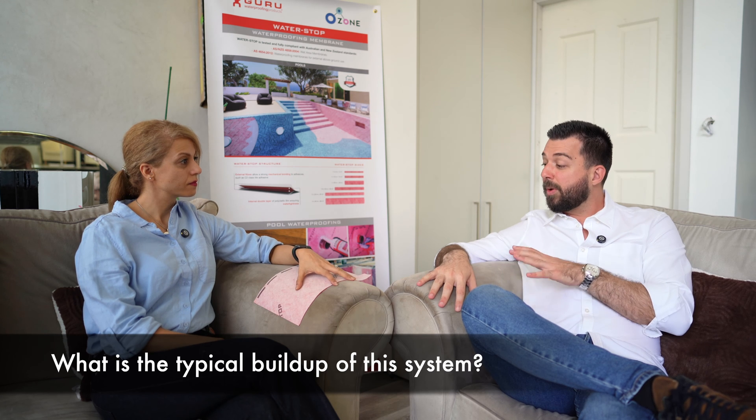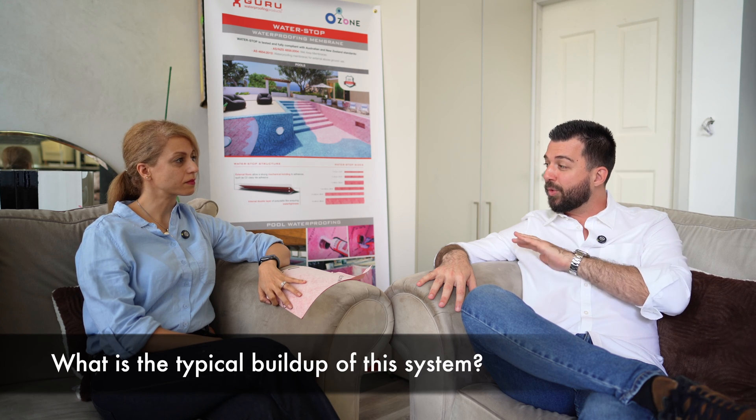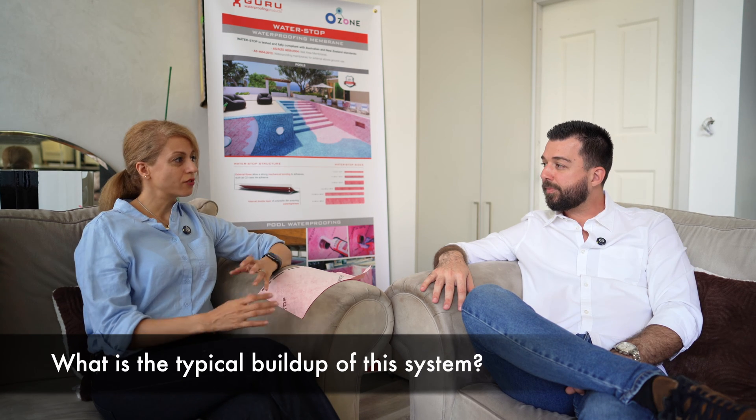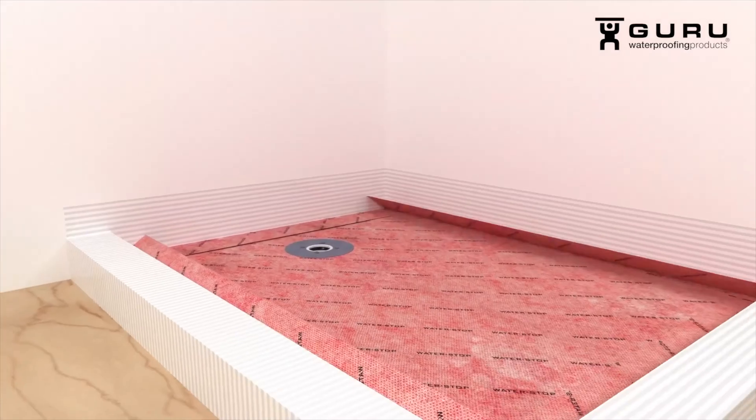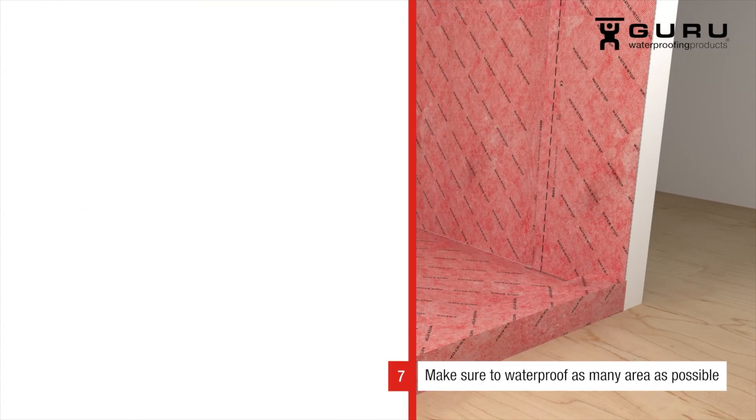Let's talk about what the buildup of this product looks like on a typical substrate — say a typical bathroom with reinforced concrete on the floor. First of all, clean the substrate, make sure there's no debris, because the adhesion is with tile adhesive. If you've got a little bit of damp, it's sometimes better because there's better adhesion — the moisture actually helps the tile adhesive. You don't want it to be a puddle, but if it's a bit damp, it's even better. So you have your substrate, use tile adhesive to get a direct bond.